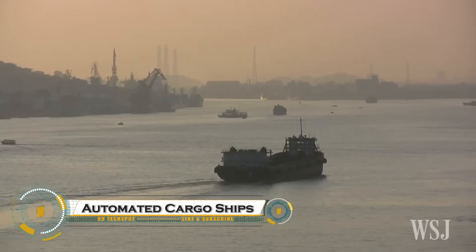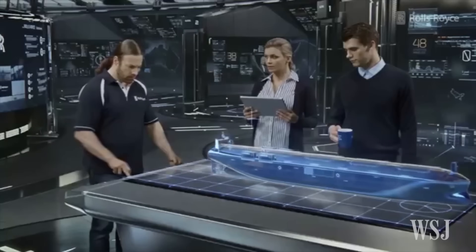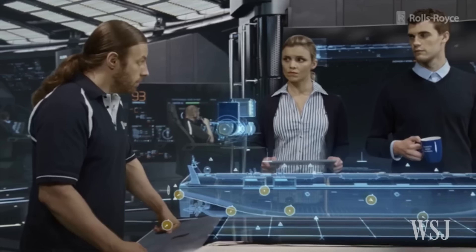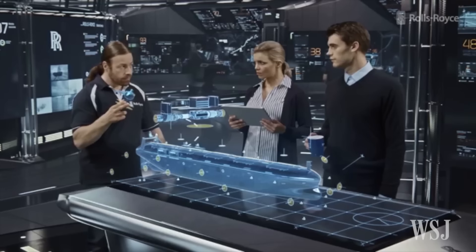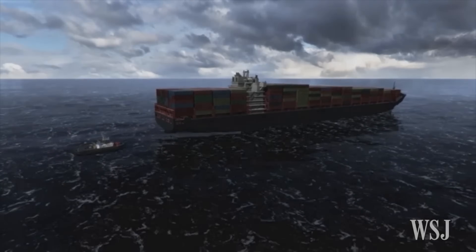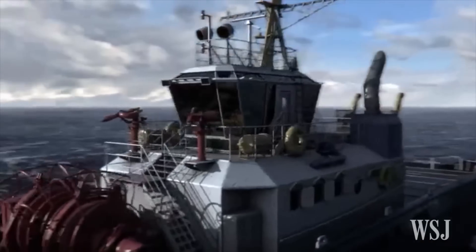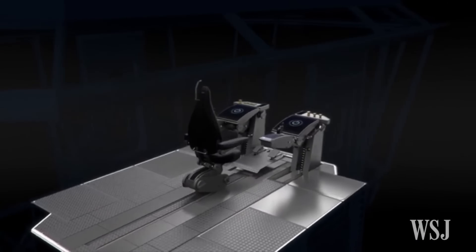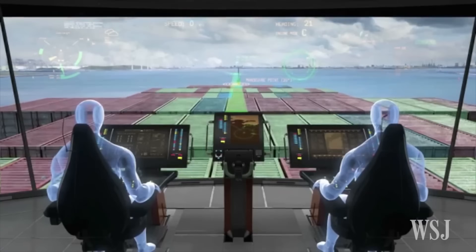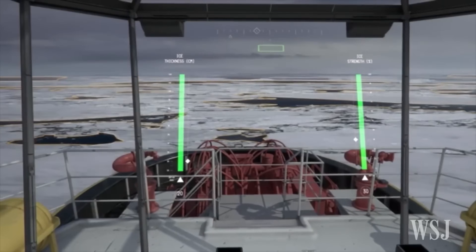Automated cargo ships are set to revolutionize global transport using AI, advanced sensors, and GPS navigation to operate with minimal or no crew. These ships optimize routes, reduce fuel consumption, enhance safety, and cut operational costs and human error, making shipping more efficient and sustainable. Companies like Yara, Rolls-Royce, and Hyundai are leading the way, developing self-piloting, zero-emission vessels that could reshape maritime trade.